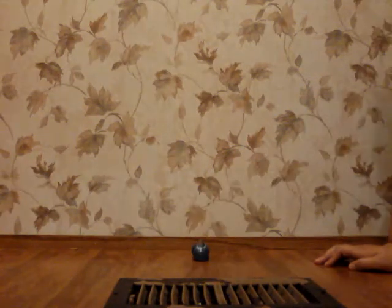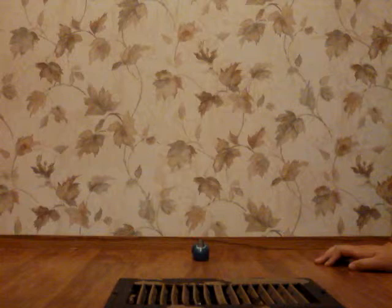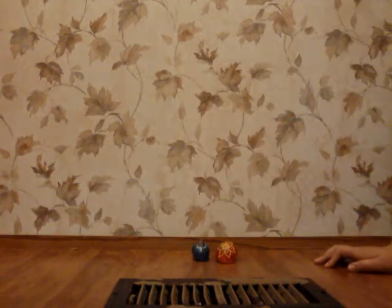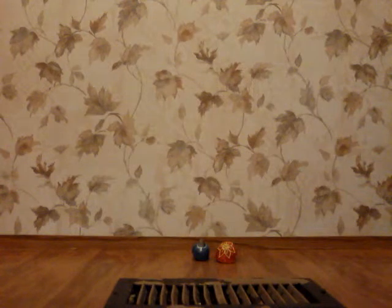There is Spongebob Squarepants. And here are the headphones. I just got them — not today, a few days ago on Saturday. I'll tell you a little bit about them.